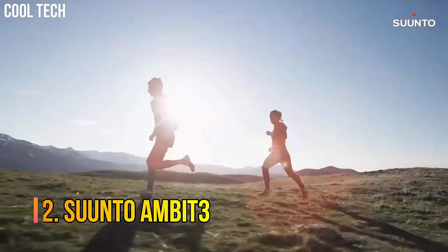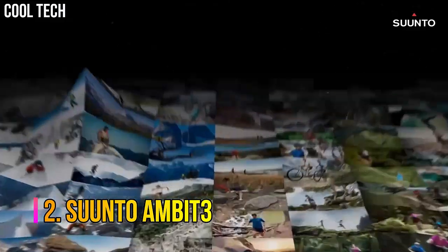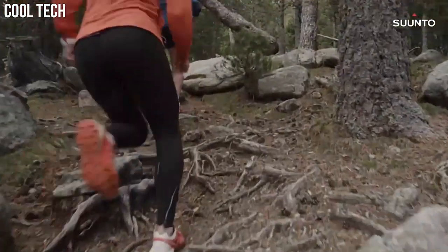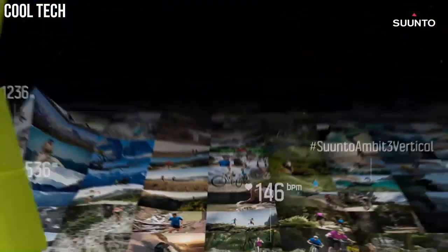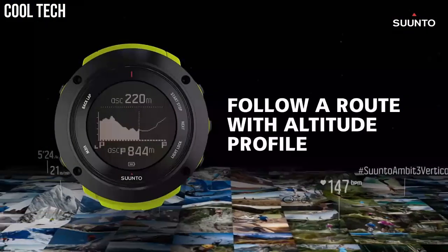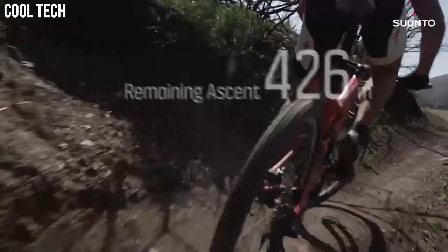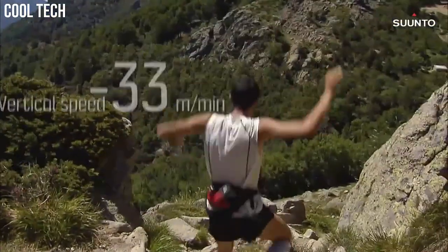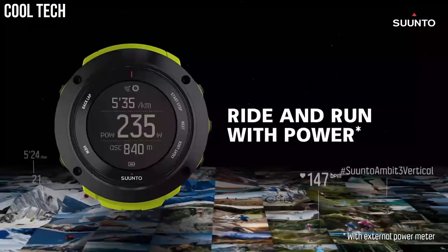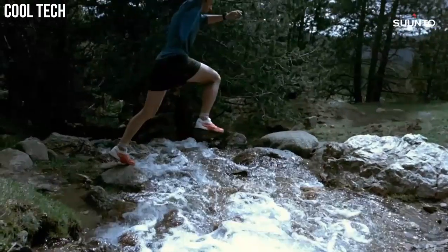Number 2: Suunto Ambit 3. Altitude and weather information with full navigation in a robust casing. Includes built-in altimeter, barometer, compass, and GPS with 100 meter water resistance. One of the most competitive battery hours in the market — 200 hours with 1 minute accuracy. Case material: polyamide. Connect Ambit 3 Peak to your smartphone for syncing your activities, customizing on the go, and seeing calls and notifications on the watch.